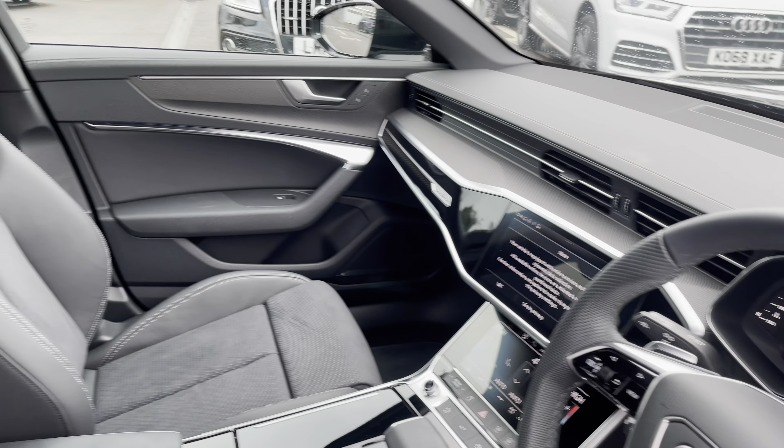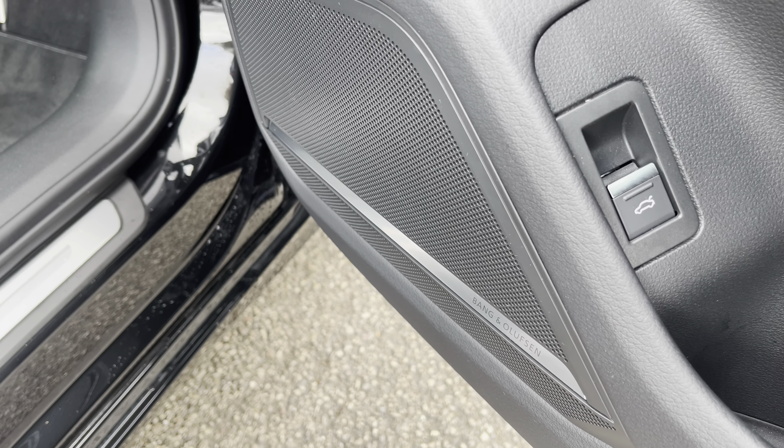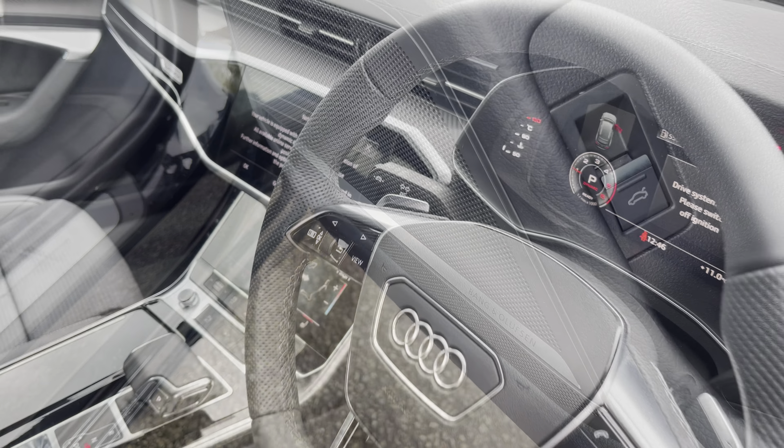Beautiful piano lacquer inlays throughout the front and of course the S-Line front sports seats. We also have the Bang & Olufsen premium sound system which is part of the comfort and sound pack and an optional extra.